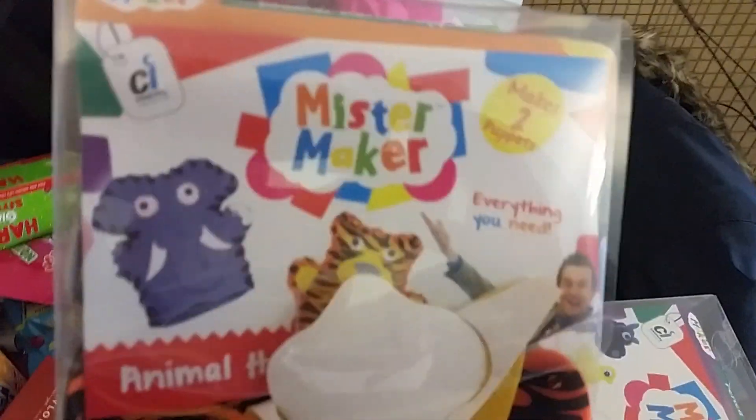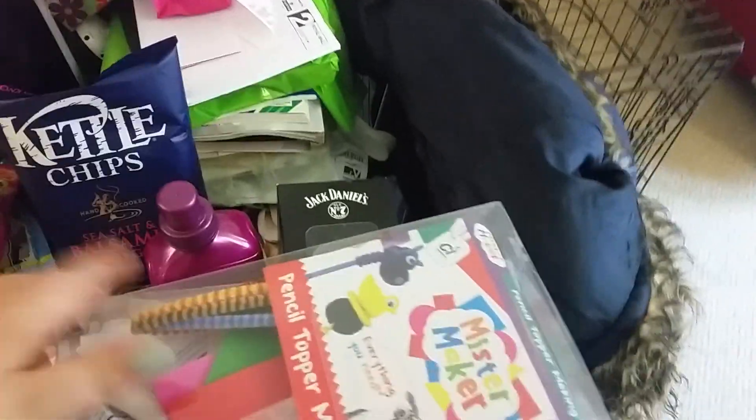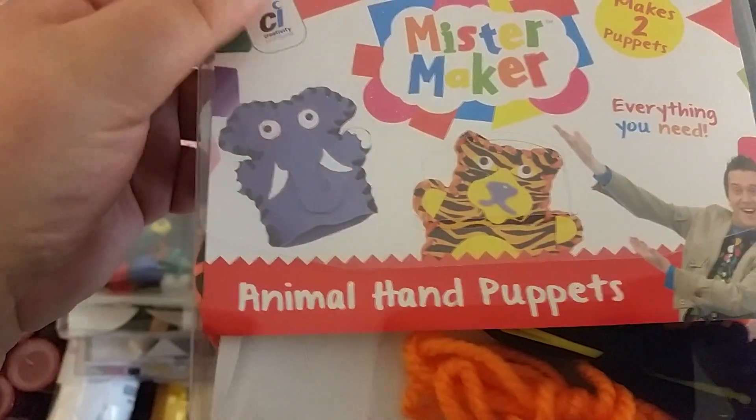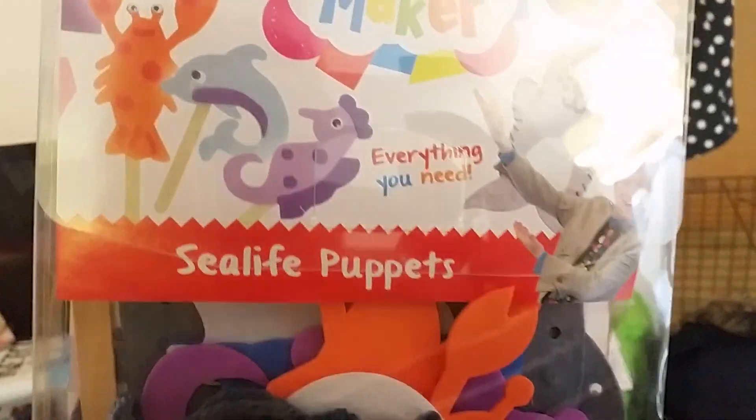These were all substitutes — not the ones I ordered. I still think the kids will like them. They're all by Mr. Maker. So there's animal hand puppets, pencil topper making, wild animal masks, pencil topper making again — I didn't order duplicates, which is a little annoying — super space puppets, animal hand puppets, super space puppets again, sea life puppets, and sea life puppets again.